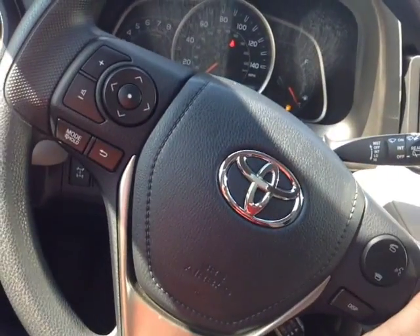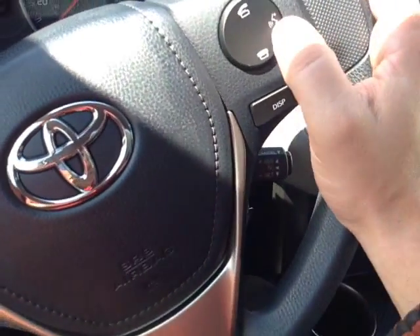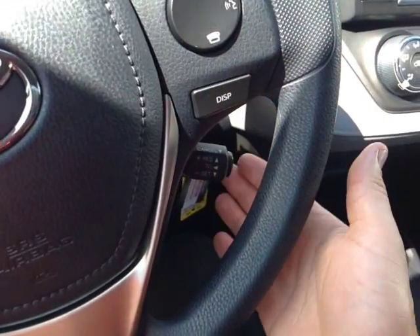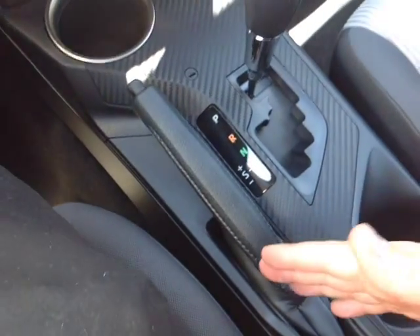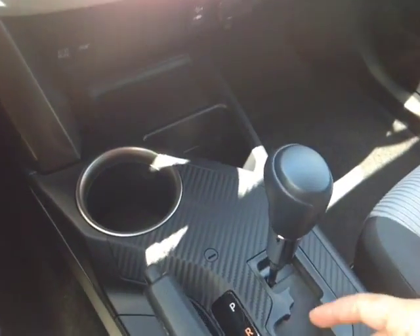Electronically powered steering is very responsive and easy to use, and you'll find volume, track, and mode adjustments on the left side of the wheel, and on the right, Bluetooth and speech recognition for your compatible phone. A display adjust button and cruise control. Down low is your park brake, as well as your gated shifter with the sequential mode, so you can go up and down through all the gears there.